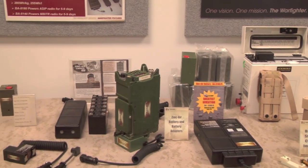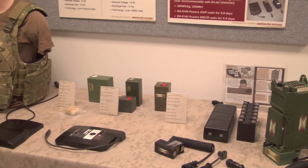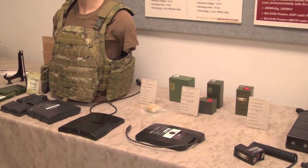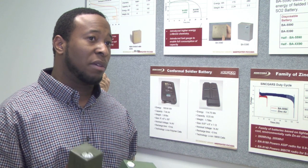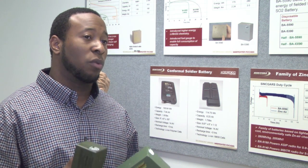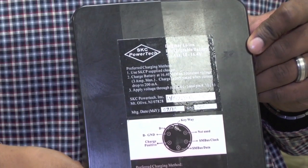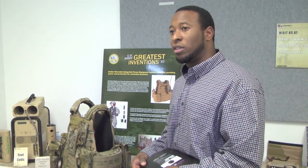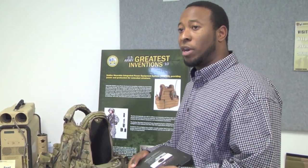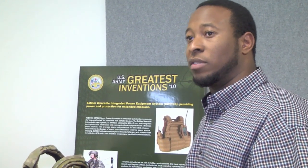The same high energy density, state-of-the-art battery chemistries we're working with to shrink the full-size 90 to the half-size 90 — we're also putting those same chemistries into a wearable battery configuration known as the conformal battery. For a typical 72-hour mission, using this configuration a soldier can save up to 12 pounds in batteries, because they're using this battery in addition to the batteries that come with the system itself.